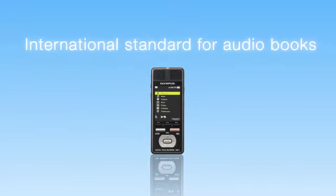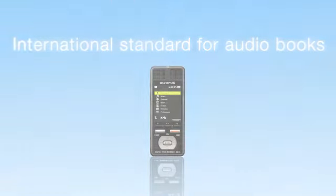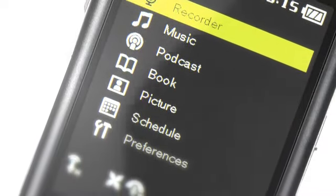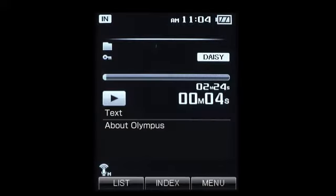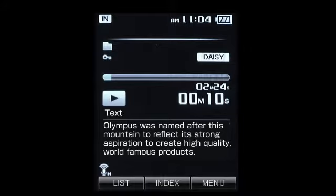The DM5 also supports DAISY. DAISY is an international audiobook standard for people who have challenges reading printed media. The DM5 has a large, built-in color LCD screen, which enables you to read the text as you play back DAISY audio. In addition to the DAISY playback feature, you can also have the text read aloud using the speech synthesis feature.